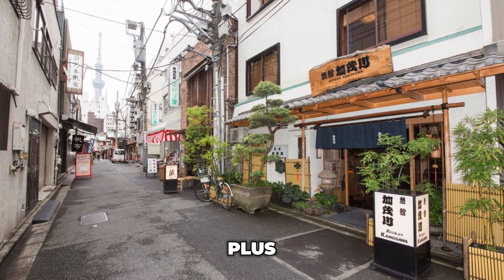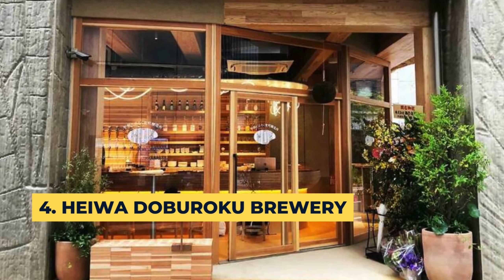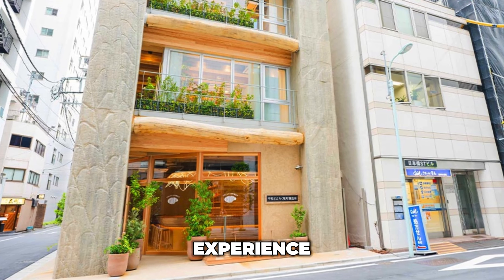If you want to have an authentic Tokyo cuisine experience, you can visit Kura, the inn's on-site restaurant serving various grilled dishes. The location of Ryokan Kamogawa is also a big plus, since it only takes a five-minute walk to arrive at Asakusa Station.